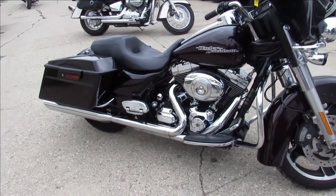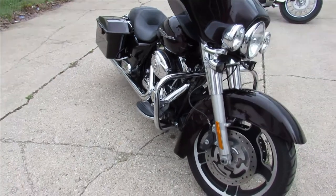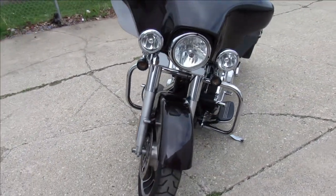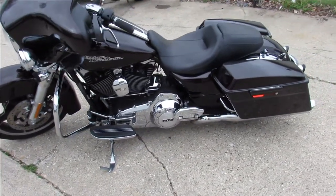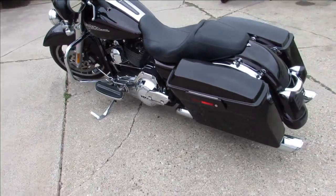Hey guys, ApprovalPowerSports.com here doing some videos on some Harleys that just rolled off the truck. This one here, 2011 Street Glide for sale, only has 24,200 miles, hard to find Merlot sun glow paint, tons of chrome. The Street Glide is super clean all over, it's got that 103 cubic inch motor that runs strong, this one needs nothing.